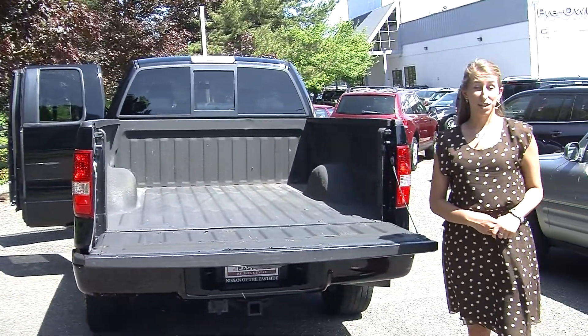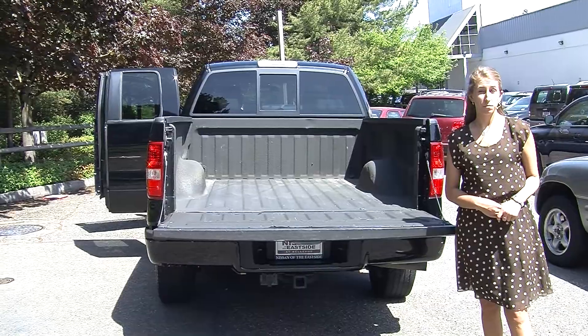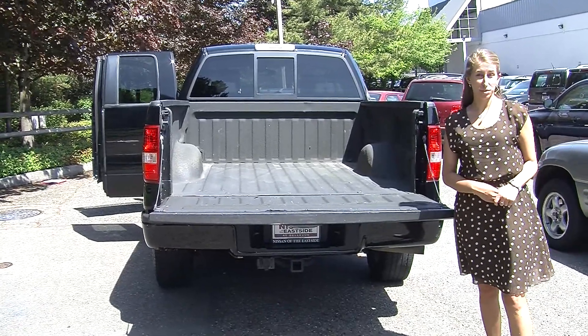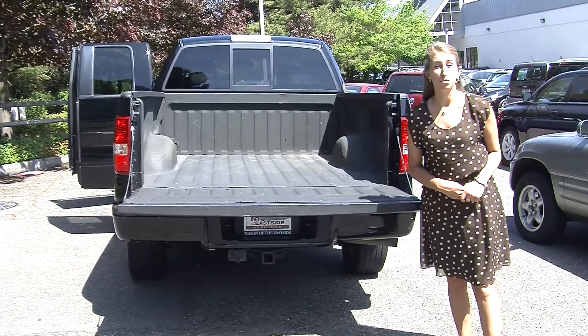All of our inventory here at Nissan goes through a thorough safety inspection and is beautifully detailed, so you can purchase with confidence. Give us a call today to set up a test drive with one of our professional sales representatives at 855-315-0202. Thank you for clicking on our virtual tour.